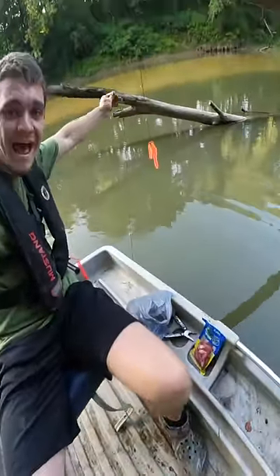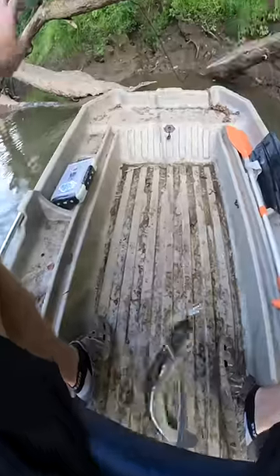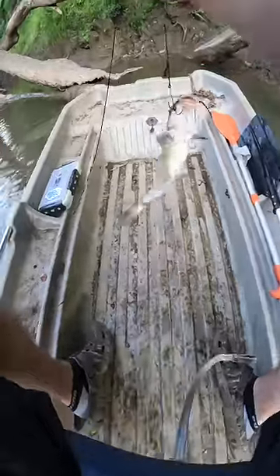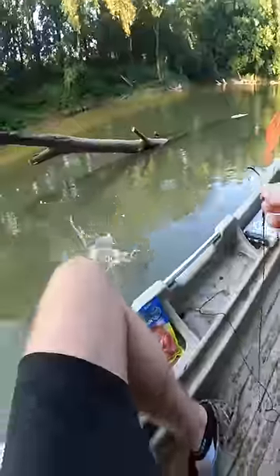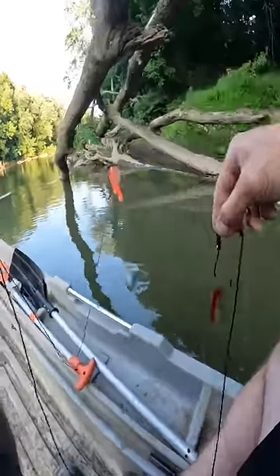Alright guys, I'm back on the river checking these lines. Right here at the first one and we already got a catfish. He ain't big, but he's actually the perfect little size to eat. Right now I don't think we're gonna eat him though — we're just gonna toss him back. We're gonna be rebaiting with these little red bait fish things. This is gonna be something to look forward to tomorrow.